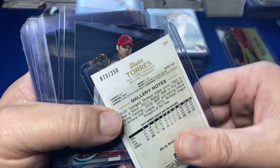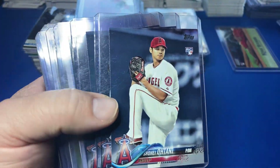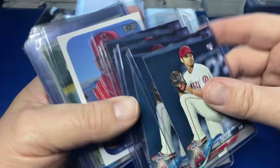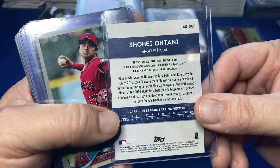Cody Bellinger Update Series — pretty solid. Gleyber, Gleyber serial numbered out of 250 from Gallery — that's a cool card. Lots of Ohtani — here we go, paper Ohtanis, four of them from Series 2. I really like this Ohtani — this is the Snapshots — I did not have that one in my collection. I might add that to my collection.